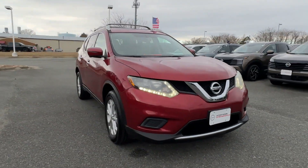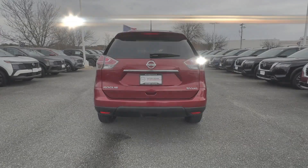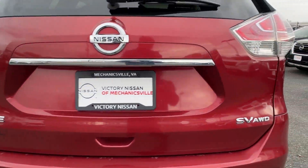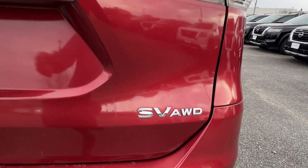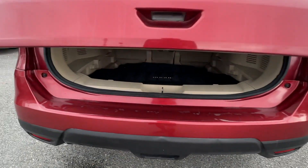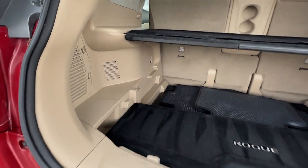Tinted windows, power driver seat, pass-through rear seat, Bluetooth, brake assist, keyless start, power outlet, rear spoiler, auto climate control, and keyless entry. Make an appointment today to test drive this popular model.